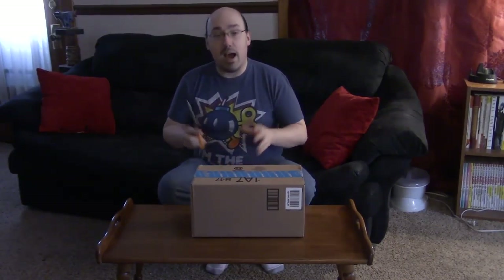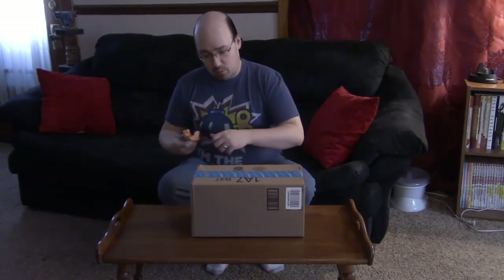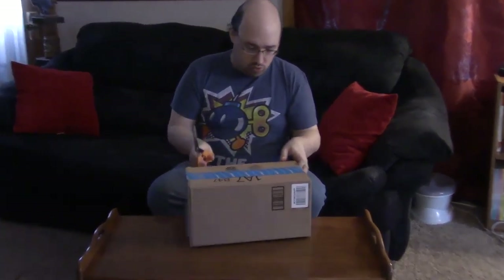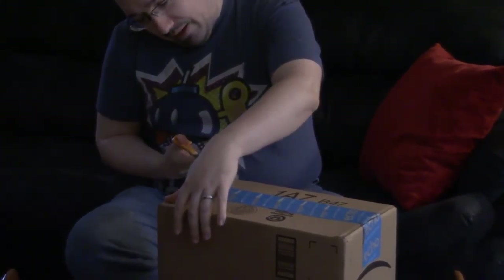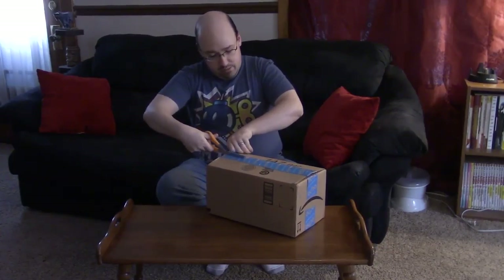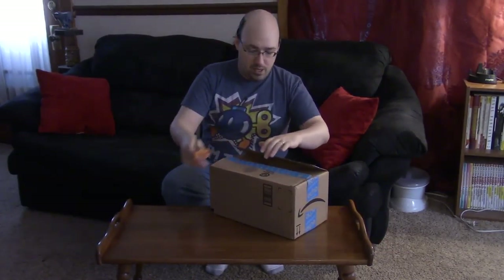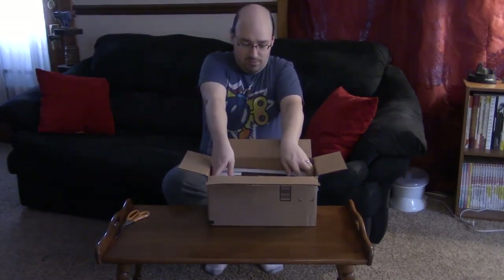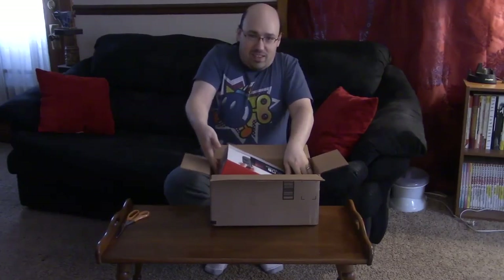Greetings and salutations everyone, my name is Feather Huff and I am here doing an unboxing of the Nintendo Switch, which just arrived at my house right now. I am pumped as hell. Let's just rip into this. I could have removed it from the box but I wanted you guys to be here for all of it. We're going to remove the Amazon tape — screw you Amazon tape. Oh, it's Christmas in March. There we go.